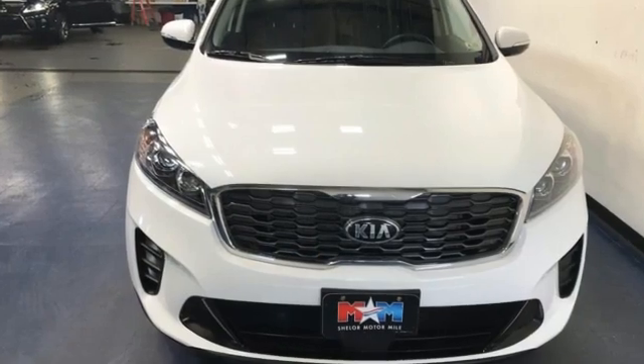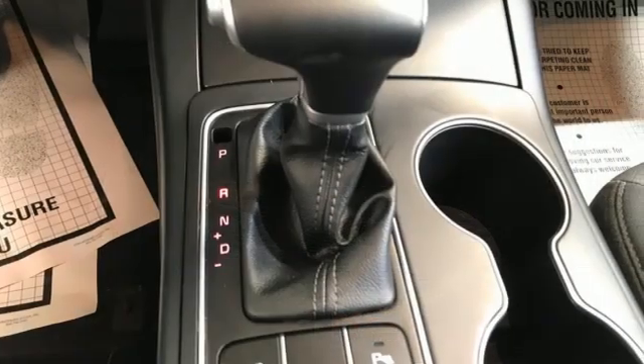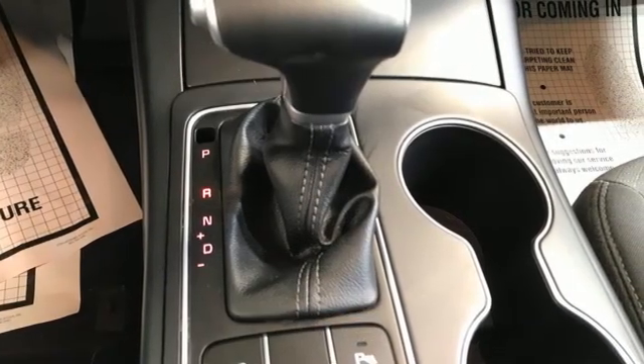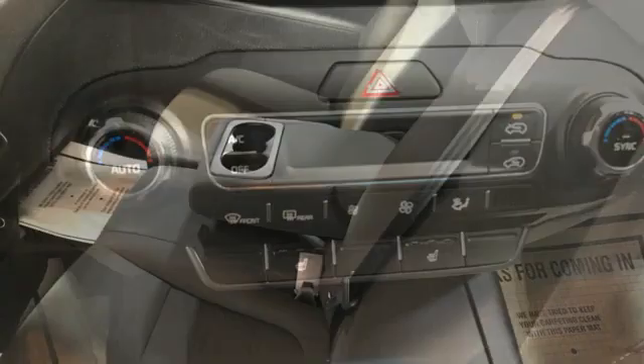A great vehicle is comprised of great features, like these: inline 4-cylinder engine, dual-zone climate control, streaming audio, rear parking sensors, front heated bucket seats.